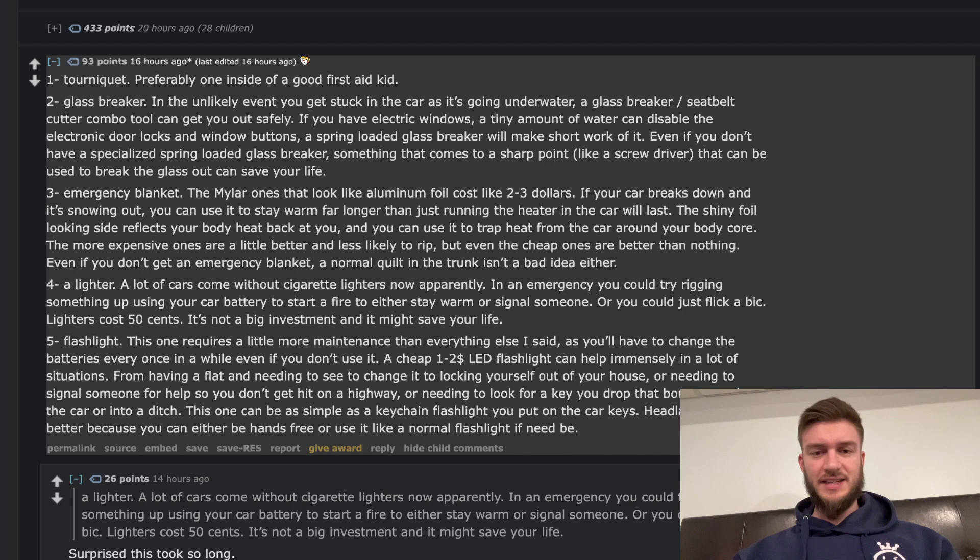An emergency blanket — there are mylar ones that look like aluminum foil and cost like two or three dollars. If your car breaks down and it's snowing outside, you can use it to stay warmer longer than just running the heater will last. The shiny foil side reflects your body heat back at you, trapping heat around your body core. The more expensive ones are less likely to rip, but even the cheap ones are better than nothing. Even if you don't get an emergency blanket, a normal quilt in the trunk isn't a bad idea either.